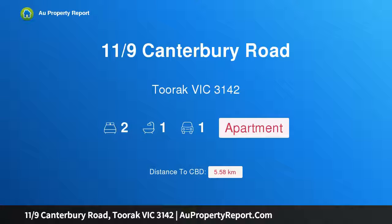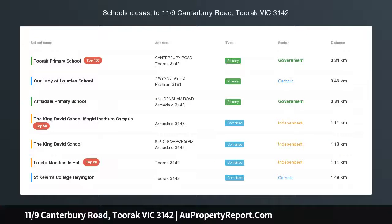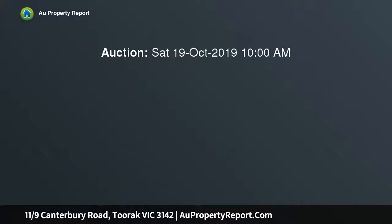Hi, I am glad to introduce property 11 9th's Canterbury Road, Toorak Victoria 3142. Instant lifestyle appeal. Perfectly positioned in a highly sought-after cul-de-sac, this elevated two-bedroom apartment with mesmerizing city views creates the perfect inner-urban base.